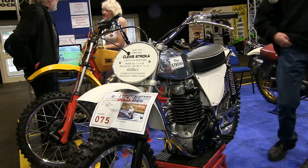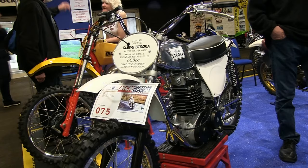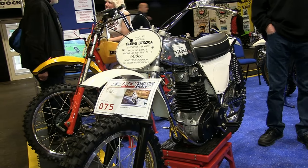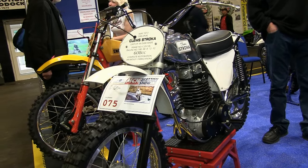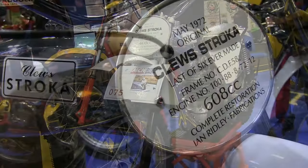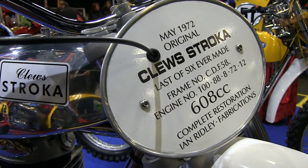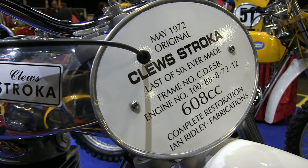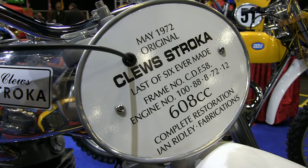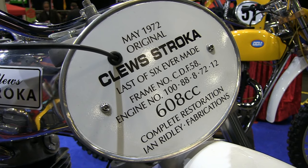Our featured Stroker here is one of the last six bikes that Alan made. Although this bike has been fully restored, all of the parts fitted onto it are exactly the same components that were bolted onto the bike in 1972, though naturally these have all been refurbished. This quite rare and beautiful beast is currently owned and was restored by Ian Ridley. This signboard here gives you some of the information on the bike's origins with regards frame and engine numbers, and as you can see it was originally built in May of 1972.